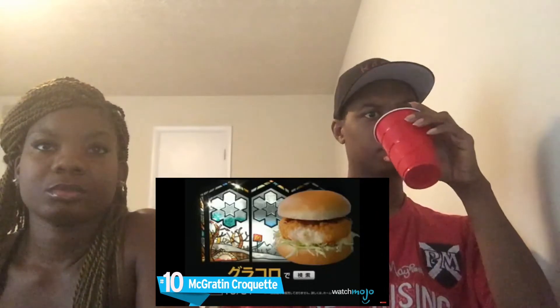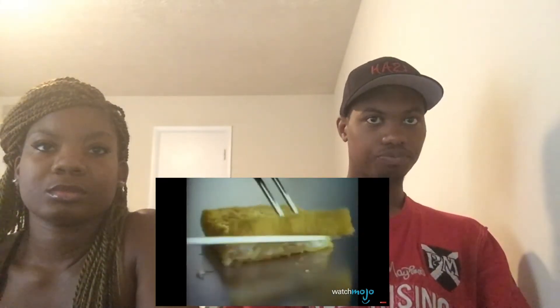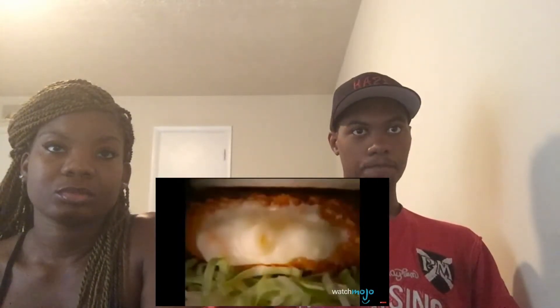Number 10: the McGratin Croquette. McDonald's Filet-O-Fish can be a hit or miss, but at least it's reminiscent of familiar frozen fish sticks. It seems most customers would prefer McDonald's stay away from seafood. The McGratin Croquette feels like the end result of secret ingredients gone wrong — fish and deep-fried macaroni mushed together into a patty, smothered in mystery brown sauce. It was designed specifically for Japanese markets, but Japan was not interested, and the odd marketing didn't help either.